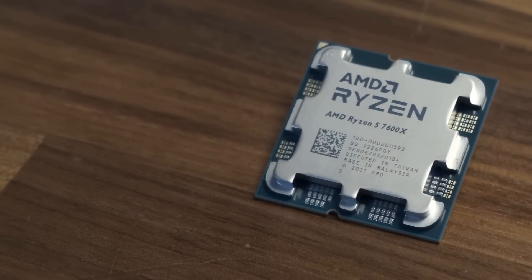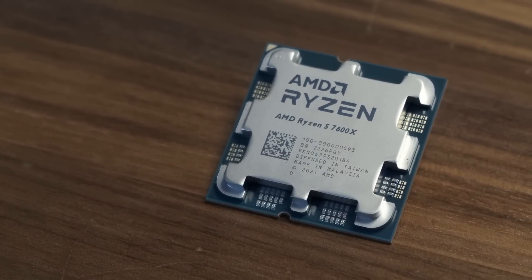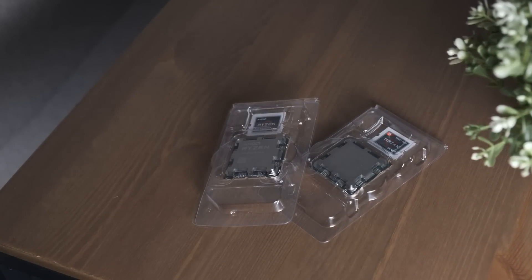Unfortunately I caught some virus and was sick for a while and wasn't able to get the reviews up on embargo day. It's not the Rona, it's some other virus, maybe also created in a lab in Asia, much like this 7600X which hails from Taiwan.